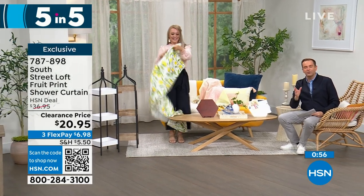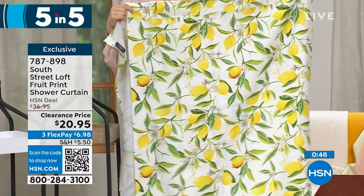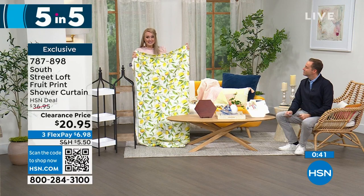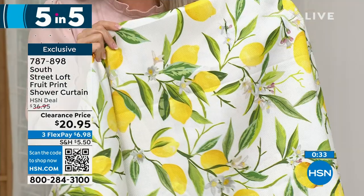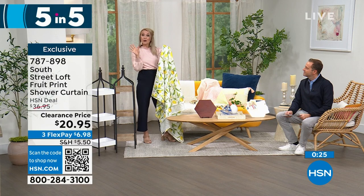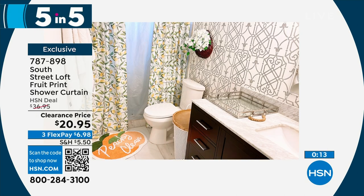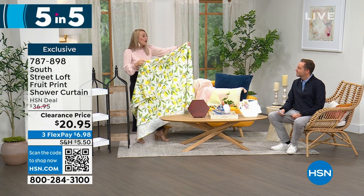Fourth item: our shower curtain with color and fun. Choices include berries, peaches, or lemons. It's a 72-inch by 72-inch curtain — water-resistant and machine-washable. Up close it has a beautiful herringbone embossed texture for a luxe look. You can use two at a time on both sides of your shower. You can use it without a liner if you prefer.